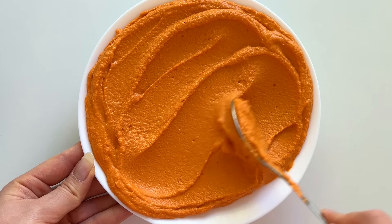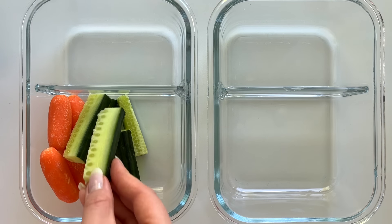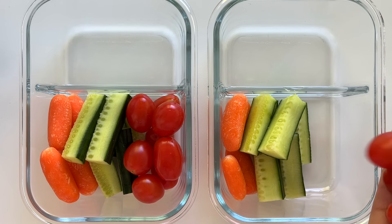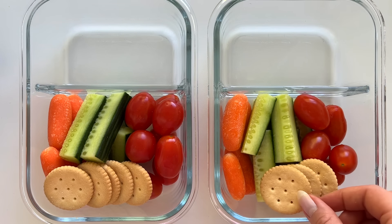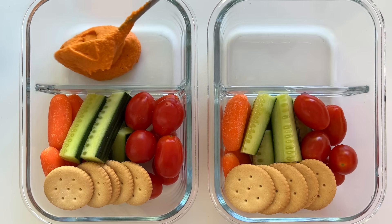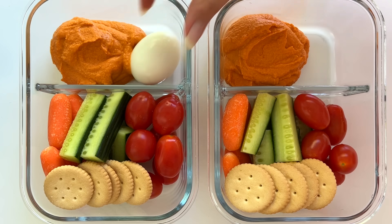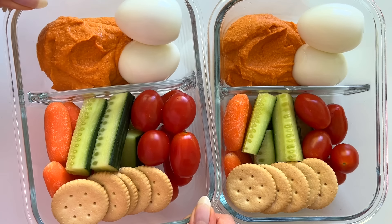Just look at that color — so pretty! Then I build the snack boxes. I add baby carrots, cucumbers, grape tomatoes, and crackers. Then I add lots of the hummus and two boiled eggs. So tasty, protein-packed snack boxes.